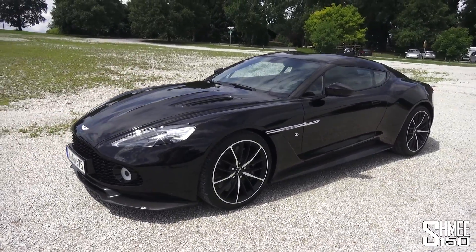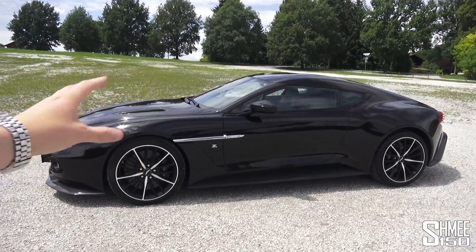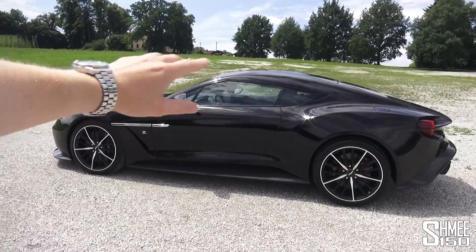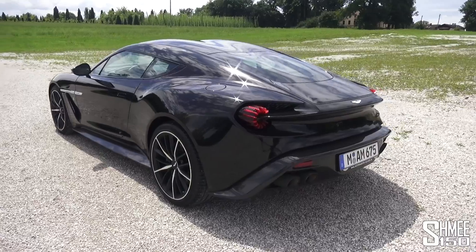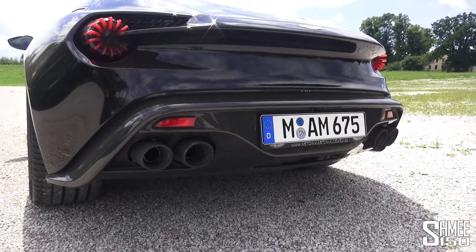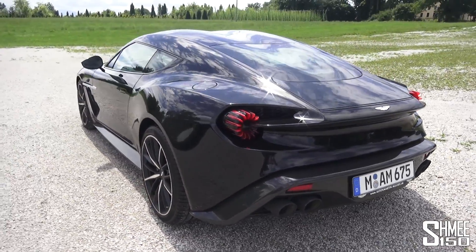It has 600 horsepower, slightly up from the 576 in the regular Vanquish. 0-62mph in the coupe is 3.5 seconds; in the roadster or volante it is 3.7 seconds. But 600 horsepower, 670 Newton metres of torque, and it sounds good — mark my word. These quad exhaust pipes at the back make a very, very nice noise.